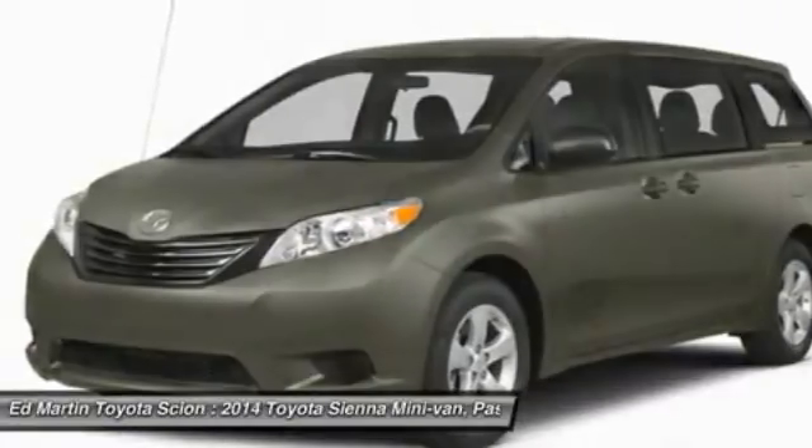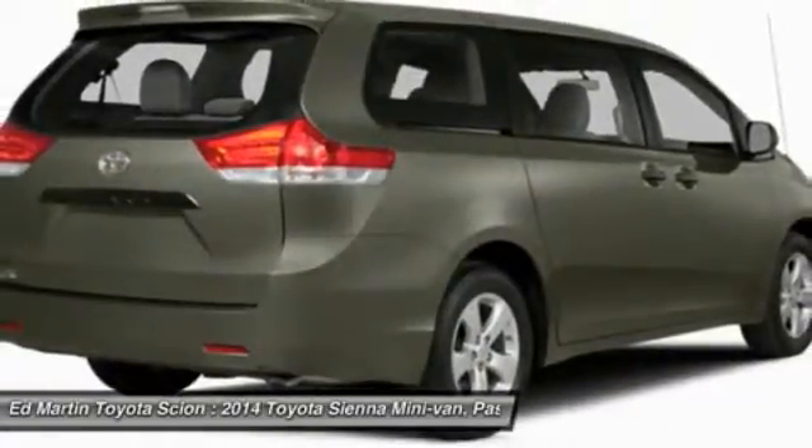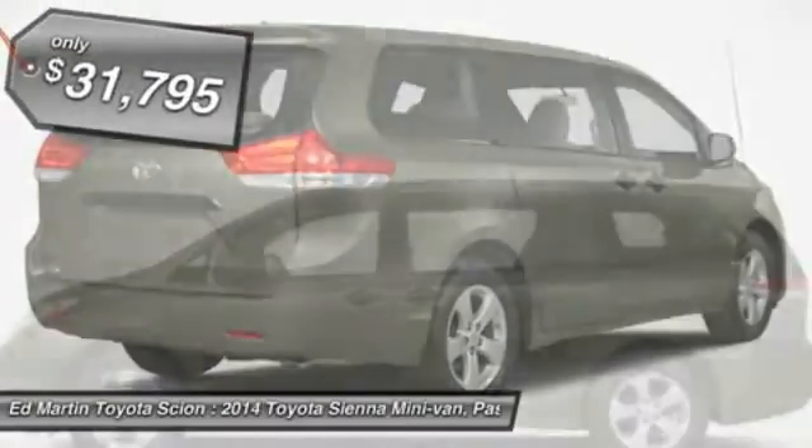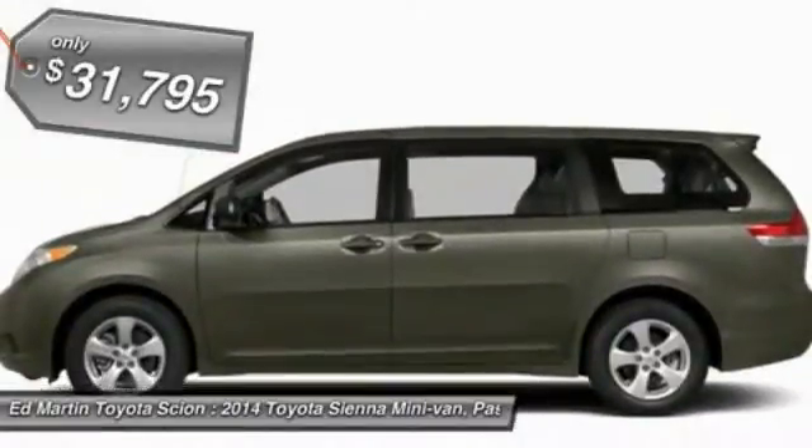a smooth ride, and upscale interior accommodations to the mix, and it's easy to see that Sienna is built with the whole family in mind and is priced below $35,000.